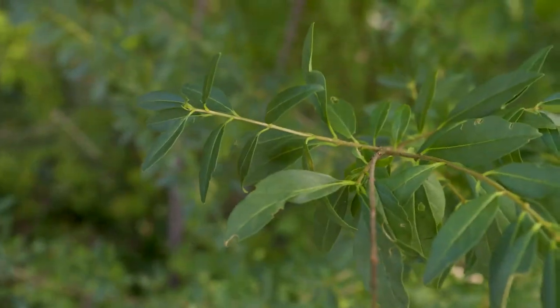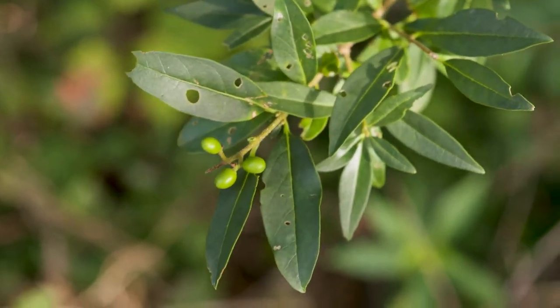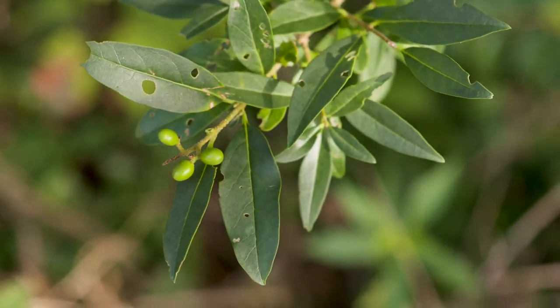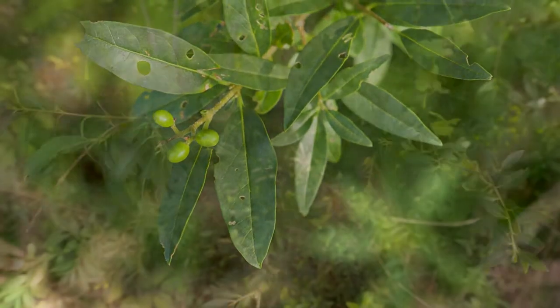A distinctive feature is opposite leaves and fruit at the end of the branches — right at the end of the branches there are several blue-black fruits, which is the way it moves into the landscape.